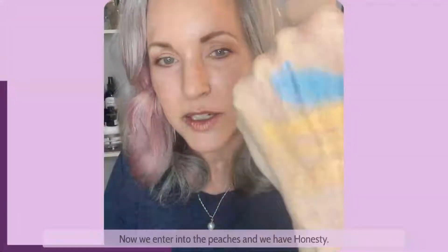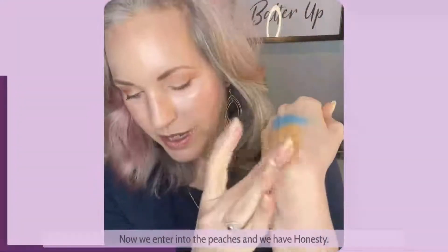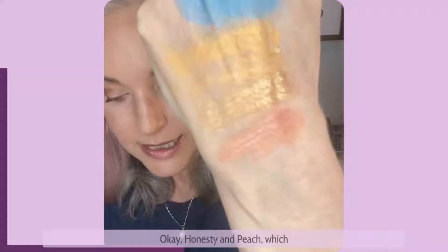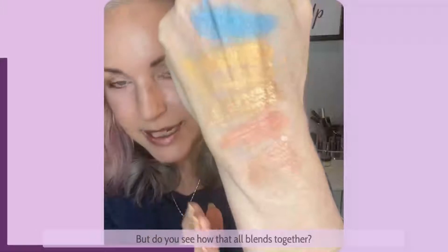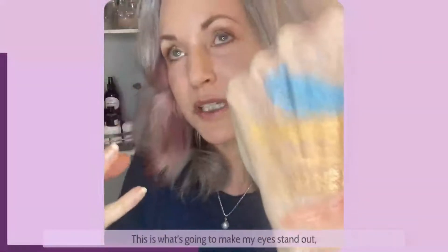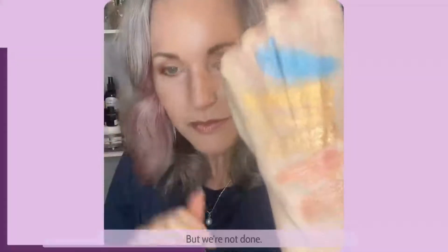Now we enter into the peaches — we have honesty. I always get charmer and honesty mixed up. Honesty and peach, which is really honesty with shimmer. But do you see how that all blends together? So you're thinking opposite of the color wheel — this is what's going to make my eyes stand out, give them emphasis and pop.